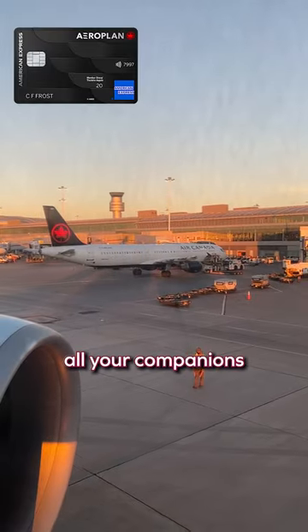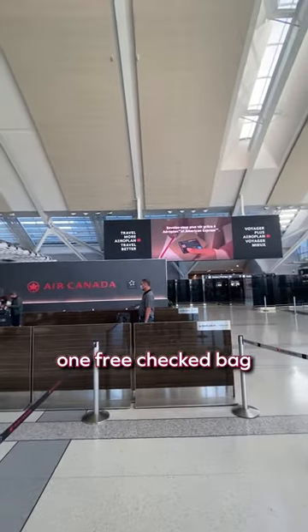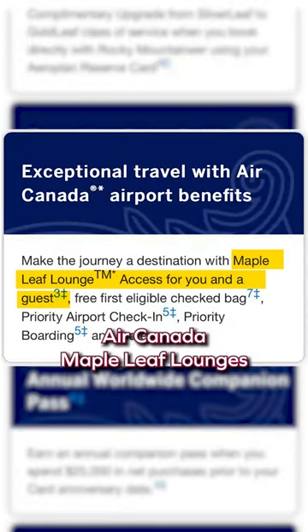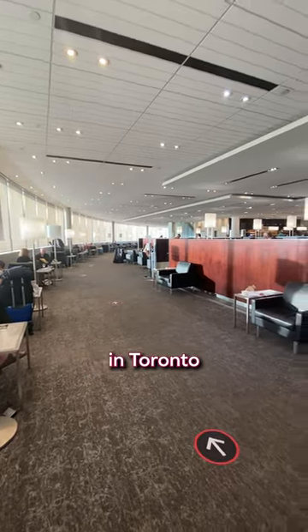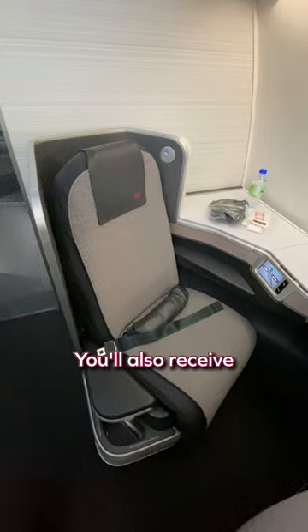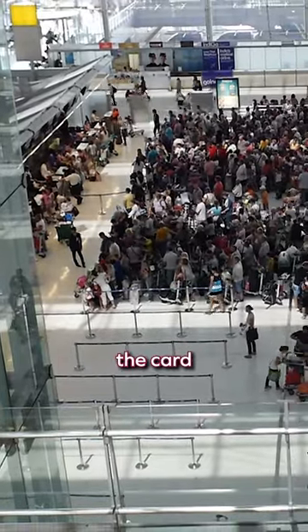Whenever you fly Air Canada, you and all your companions on the same reservation get priority airport check-in, one free checked bag, priority baggage handling, and priority zone 2 boarding. You'll also get access to Air Canada Maple Leaf lounges and the Air Canada Cafe in Toronto just by holding this card, which can amount to a good chunk of money saved on food and drink. You'll also receive priority treatment on wait lists and upgrade lists, where you'll rank ahead of someone else who doesn't have the card.